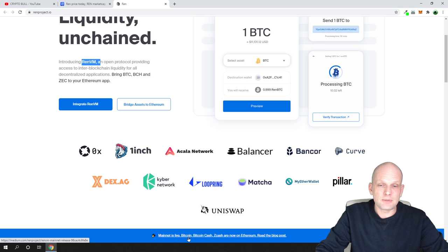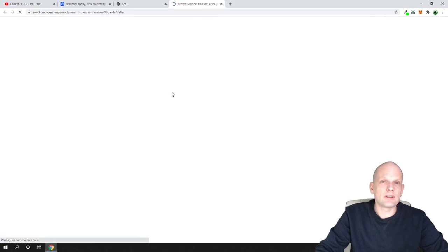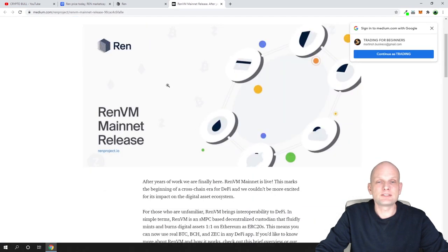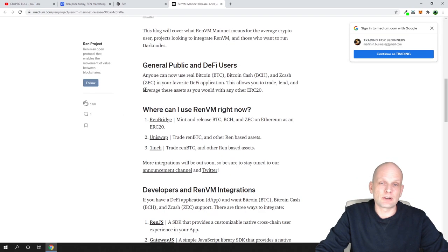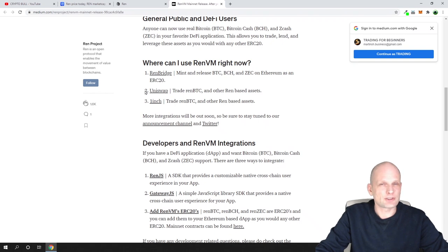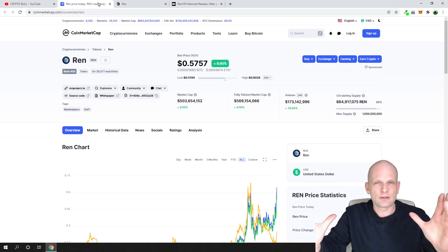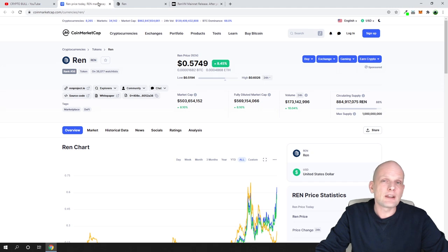At the bottom of their website you can see that mainnet is live — Bitcoin, Bitcoin Cash, and Zcash are now on Ethereum. They published the REN VM mainnet release article on the 27th. To summarize: REN enables sending different cryptocurrencies between blockchains without wrapping — unlike wrapped Bitcoin. All of that happens on the REN VM, creating interoperability between different blockchains, and I believe this will be huge.